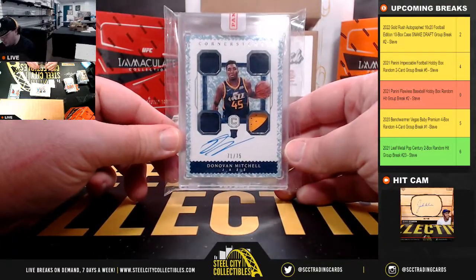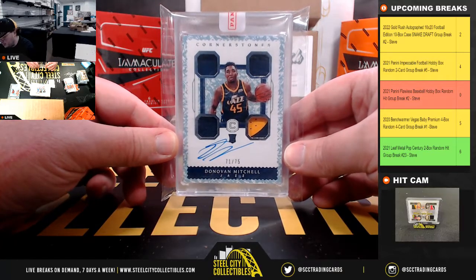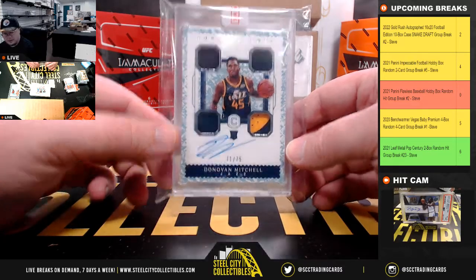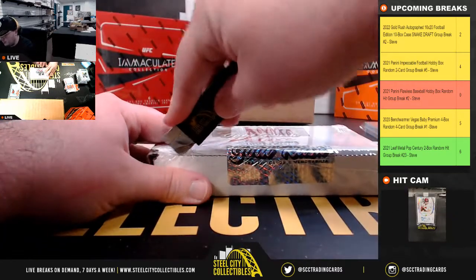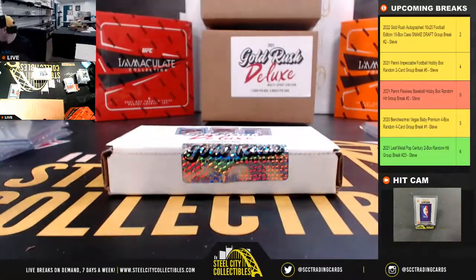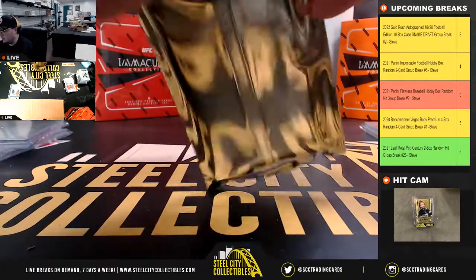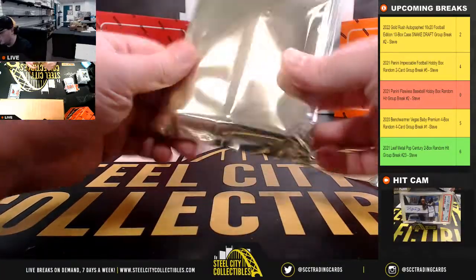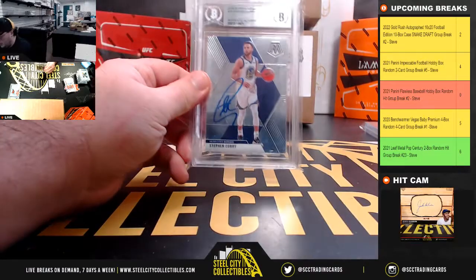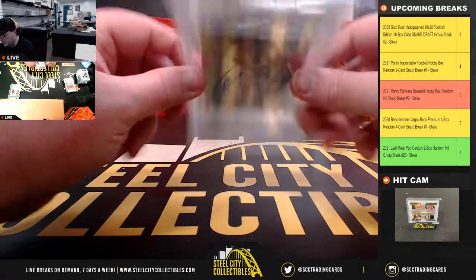Nice hit here too: Cornerstones 4 memorabilia autograph rookie, Donovan Mitchell, 71 of 75. I like that card a lot. And the final hit of case number three: 2019-20 Panini Mosaic, Steph Curry, signed and slabbed authentic by Beckett.